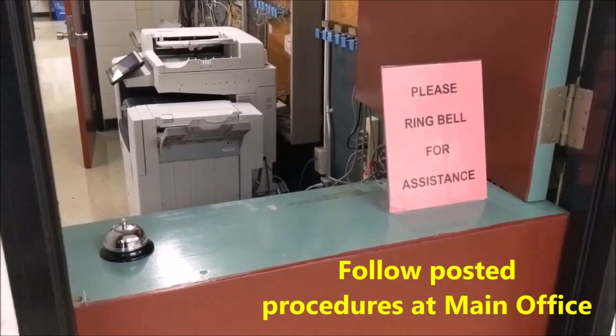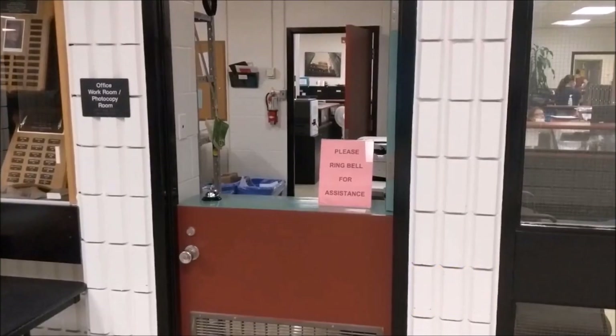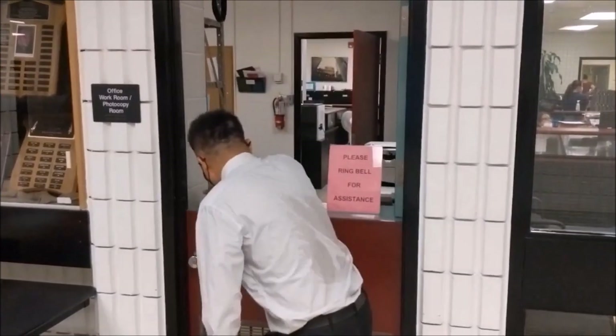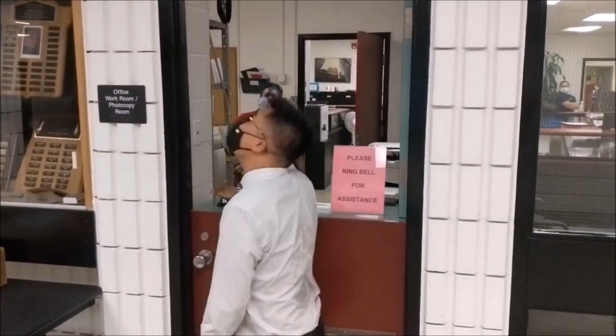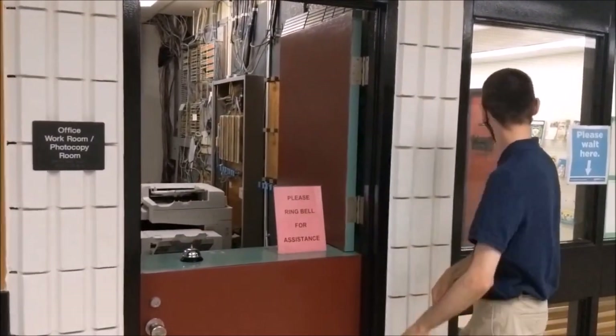If you need something from the office, please follow the posted procedures. The office can get quite busy, so please wait patiently for assistance. Don't do this. Instead, just ring the bell once and patiently wait where it indicates.